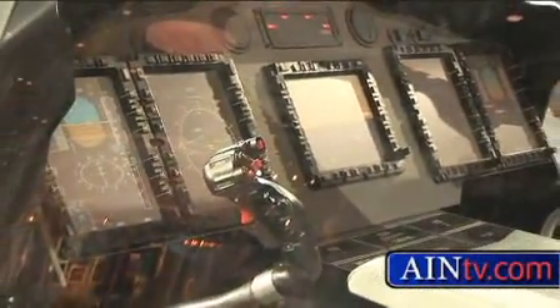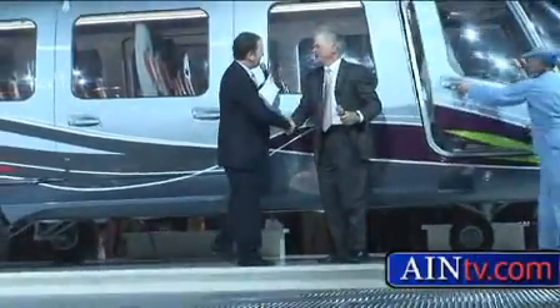Eurocopter's U.S. launch customer, the Houston-based Bristow Group, took part in the unveiling, along with Canadian launch partner VIH Aviation Group.